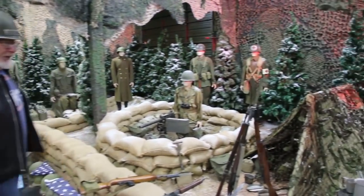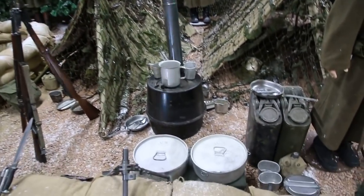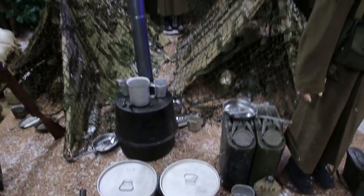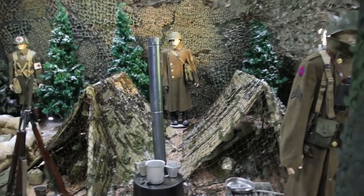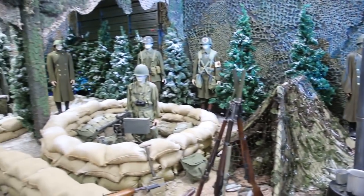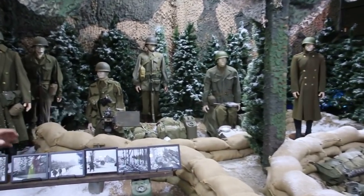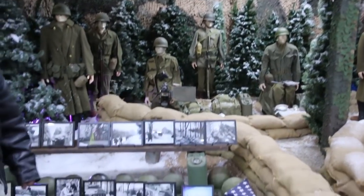Look how nice this whole display came out. We got the cooking equipment, the water cans, the stoves they used, original World War II sandbags, pup tents — all original, all original uniforms. This is really something. I'm really proud of the way this came out.